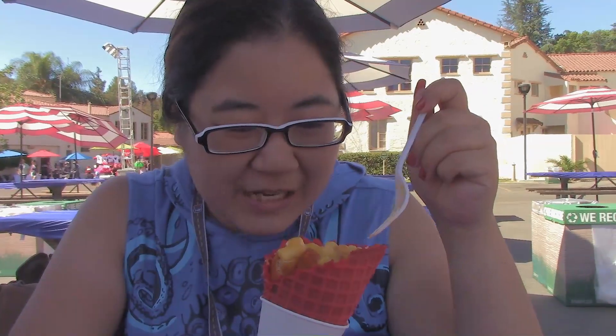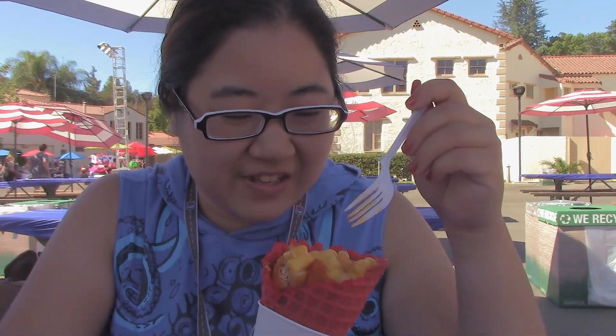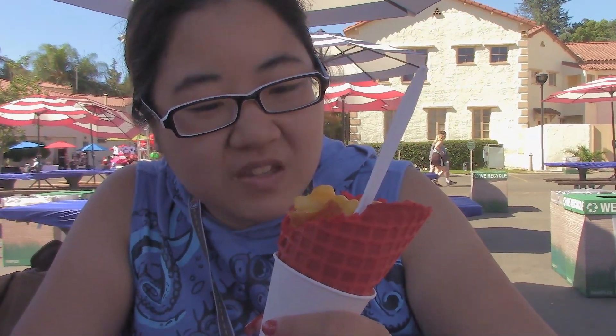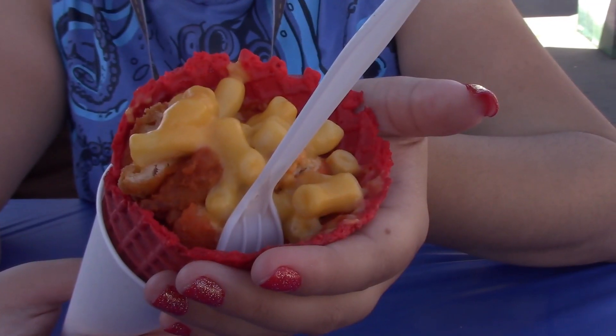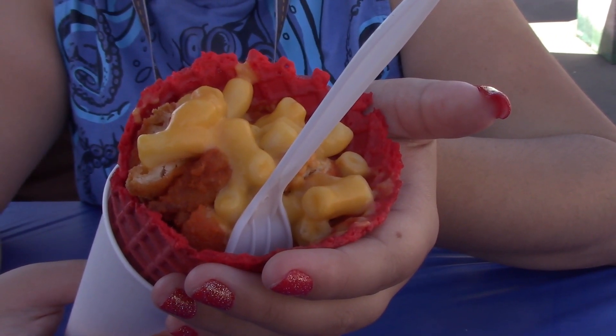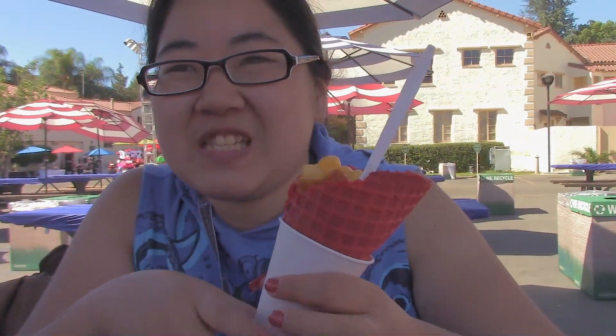This is a repeat visit, you will notice, because they have macaroni and cheese this time. So I thought I'd try it in its actual form instead — we had it with french fries last time if you haven't seen that video. This is the buffalo chicken macaroni and cheese Route 66 deal from Chicken Charlie's, in a waffle cone.